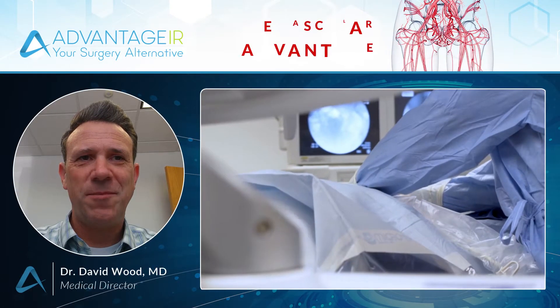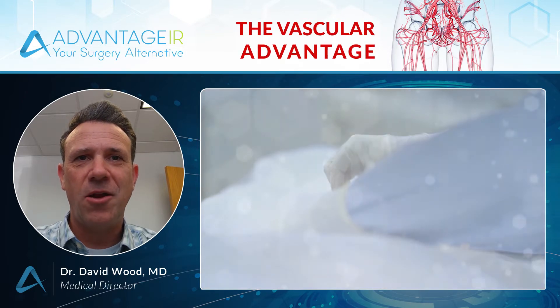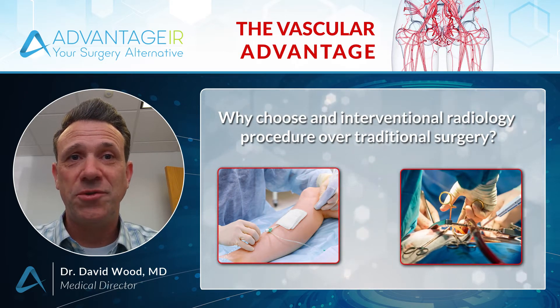Hi there, I'm Dr. David Wood. I'm the Medical Director of Advantage IR. I get this question a lot: why should I, as a patient, choose an interventional radiology procedure as opposed to traditional surgery?